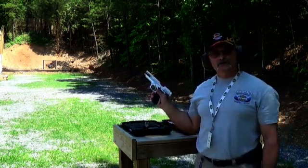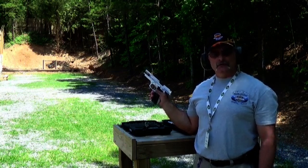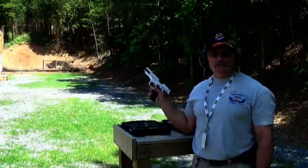Good morning class and welcome to Ballistics University. I'm the professor. Today we're going to talk about auto-loading handguns and Sir Isaac Newton.